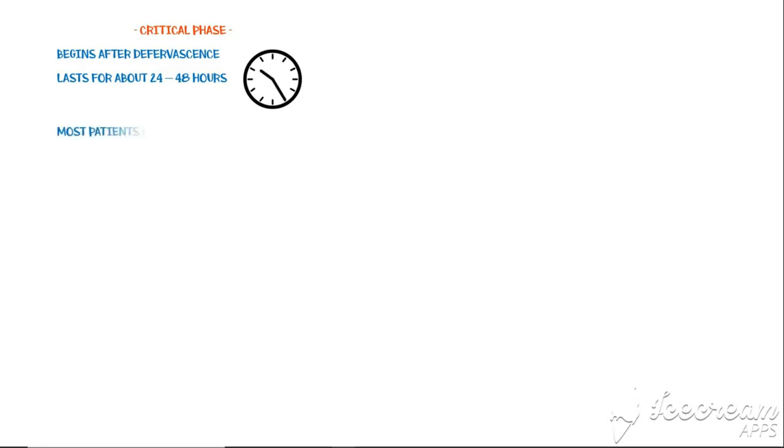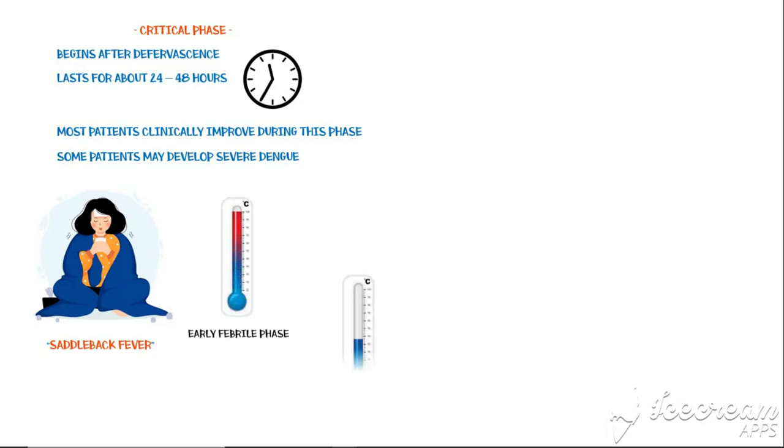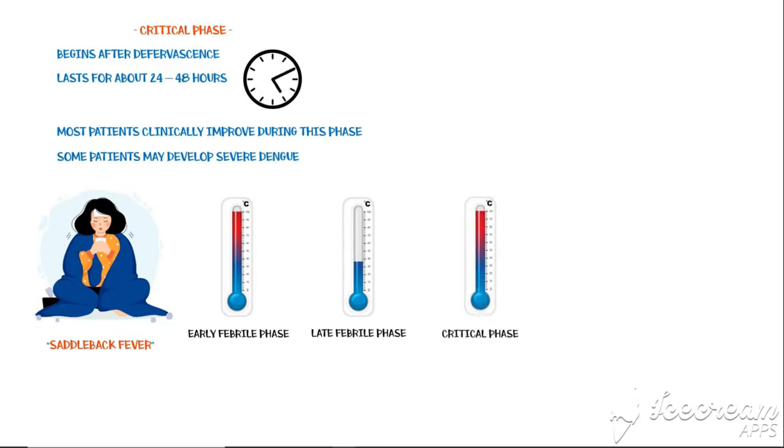The critical phase begins after defervescence and usually lasts for about 24 to 48 hours. Most patients clinically improve during this phase. However, some people may develop severe dengue within a few hours. In these patients, fever starts to reappear — a pattern called saddleback fever, where fever rises in the early febrile phase, drops by the end of the febrile phase, and reappears during the critical phase.